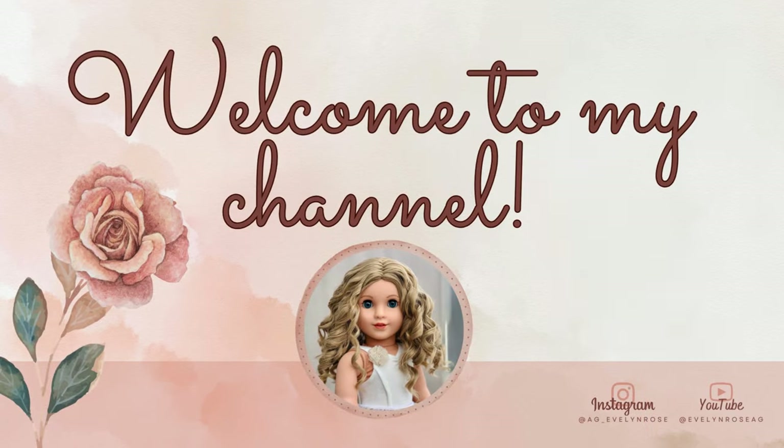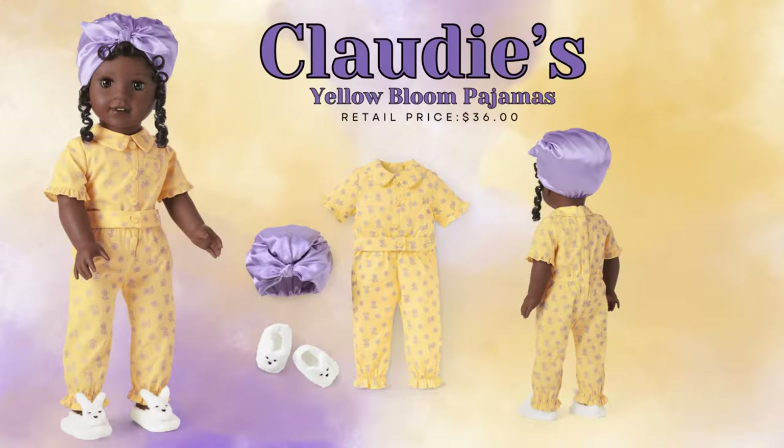Hello everyone, it's Evelyn, welcome back to my channel. Today's video is going to be yet another unboxing. I recently placed a large order thanks in part to an AGI deer who shared their rewards with me for the month. I got some Claudie outfits — I like these three in particular because they are her more casual outfits. The ones already in her collection are a bit more fancy, and I'm excited for her to have something to wear other than her meet outfit and modern clothes.